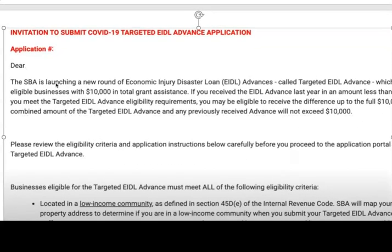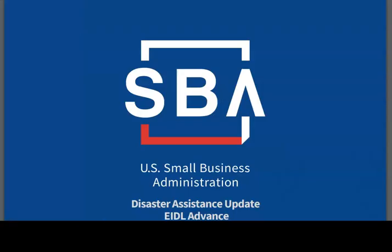The email will say: 'Dear Applicant, the SBA is launching a new round of economic injury advances called Targeted EIDL Advance.' It will go into detail about exactly what the SBA is looking for in that application.